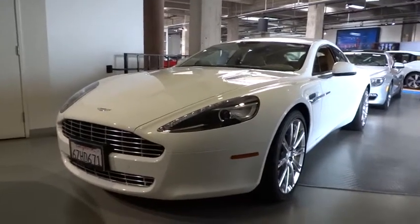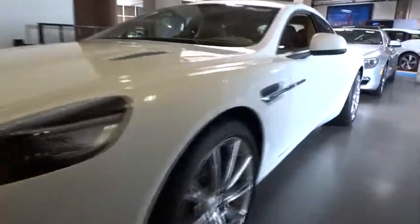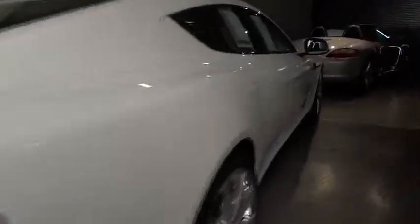2012 Rapide — the elegant Aston Martin Rapide, functional yet luxurious, provides space for up to four adults combined with an engaging driving experience synonymous with all Aston Martins, and is priced below $130,000.